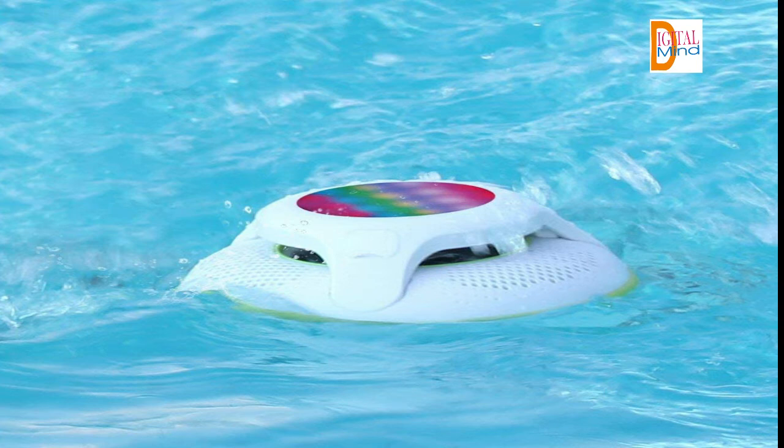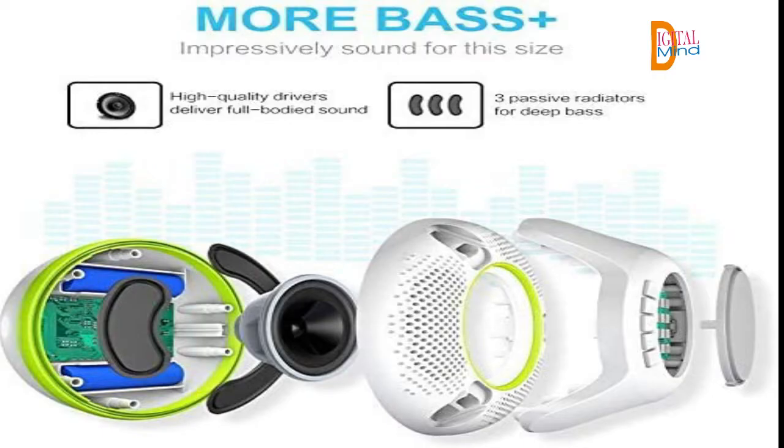Advanced Bluetooth 5.0 is an ultra-optimized version of wireless connection that consumes less energy but delivers crystal clear sound. Enhanced bass and loud volume: a 10W subwoofer for loud sound and 3 passive radiators for rich bass.